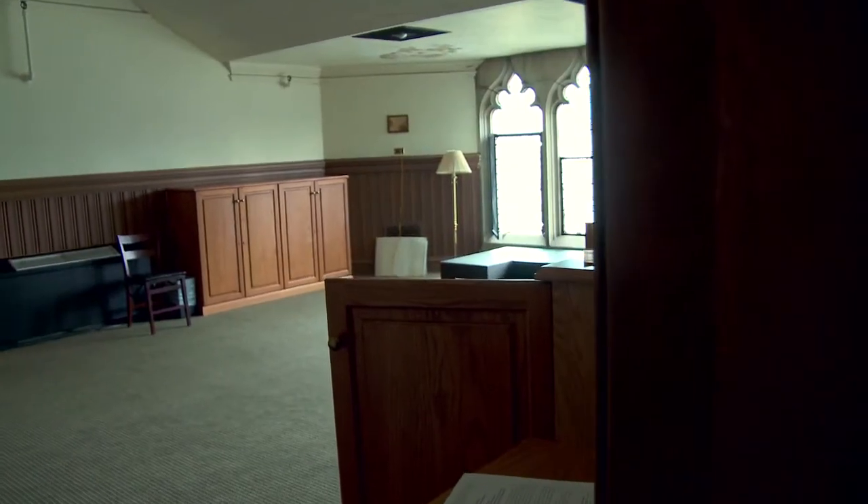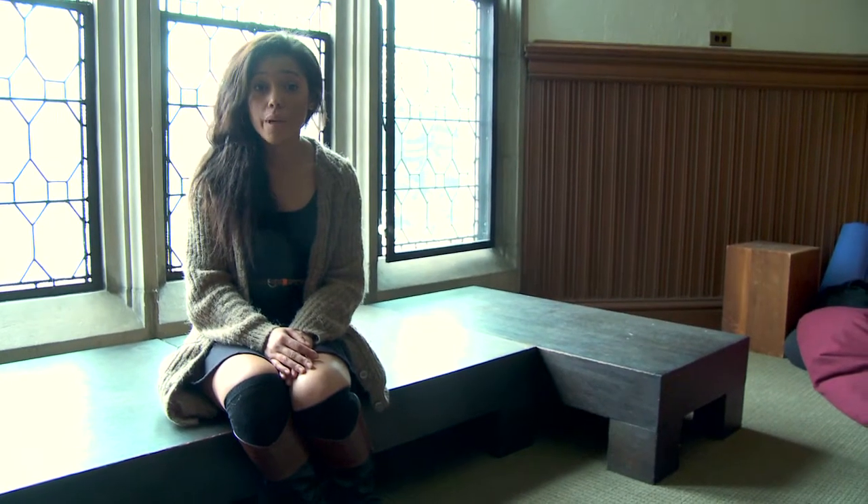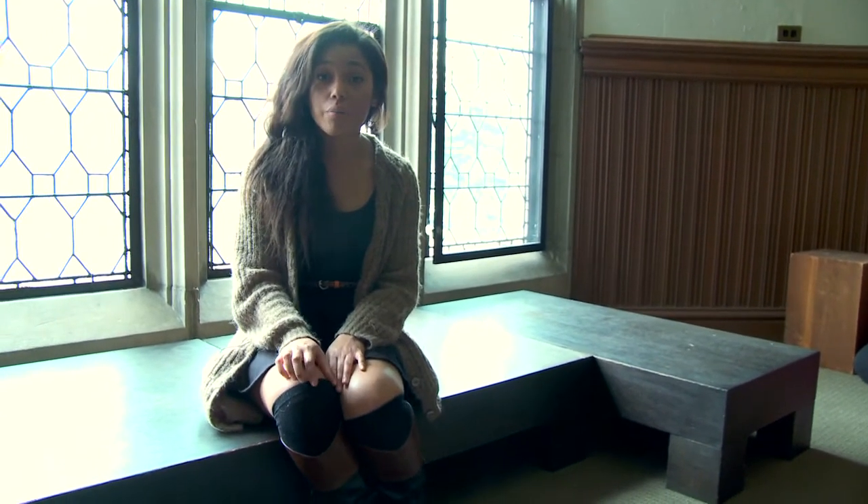And this is the meditation room. This is a great place for students to come and take a breather in between working on papers or studying for an exam. It's nice. On the weekends, one of our Buddhist groups will come and do their meditation work in this room.